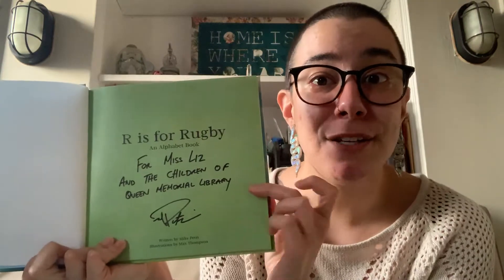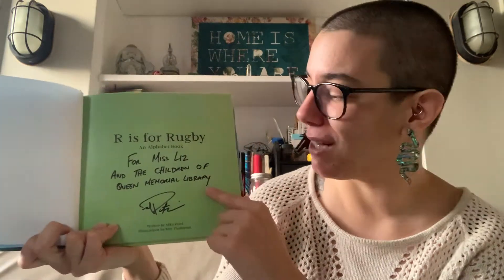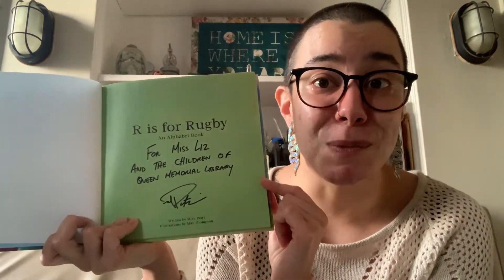On the title page, you'll see a special note in this book. It says, 'For Miss Liz and the Children of Queen Memorial Library, from Mike Petrie.' I'm very grateful that the author, Mike, was kind enough to donate this book to our library. Thank you, Mike.